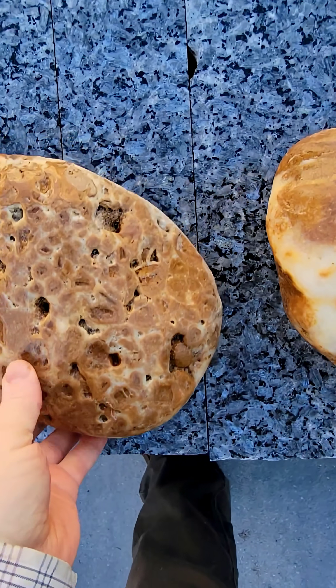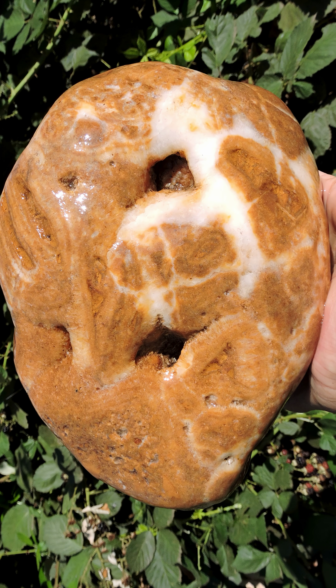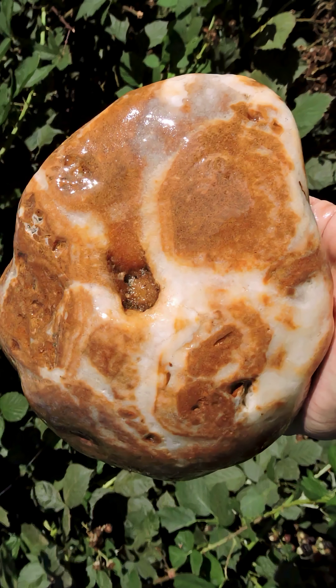I do have a few pieces that show a little more of the matrix, and this piece with the larger pattern is similar. We can see more clearly the chunks of matrix, which appear to be soft and eroded out more than the surrounding quartz. They do not appear to be attached to each other except by the quartz.